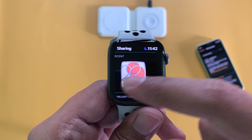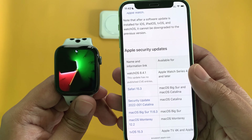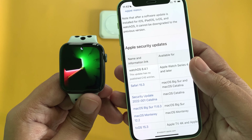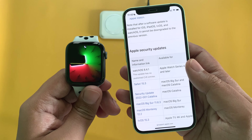WatchOS 8.4.1 should include some important security updates as well, but if you go to Apple's security website, Apple says this update has no published CVE entries. So we don't know exactly what was fixed, but sometimes Apple resolves a lot of issues in the background without mentioning them.